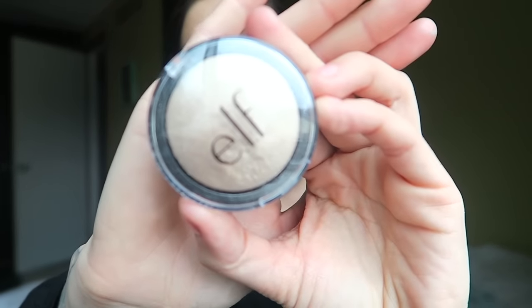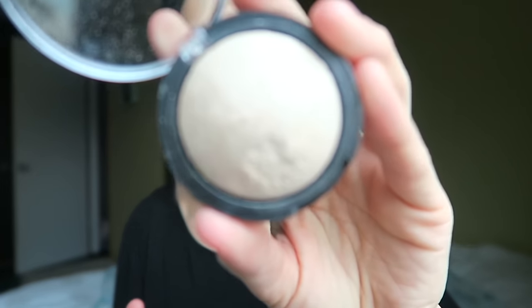The last favorite I have for you guys is this Elf baked highlighter in the color Moonlight Pearls. This is like three bucks and it is so pretty. As I've been decluttering I've gotten rid of all my other highlighters and just kept this sweet little Elf one because it's so subtle but really pretty, and it's inexpensive.